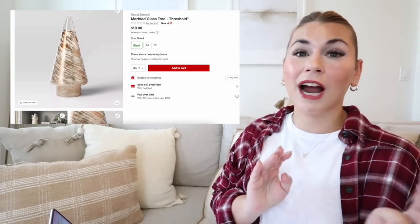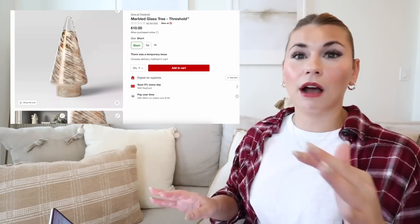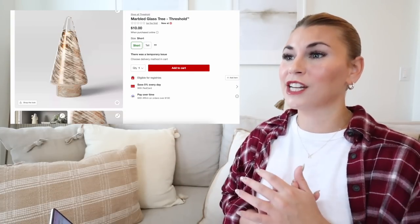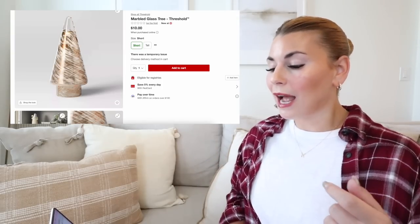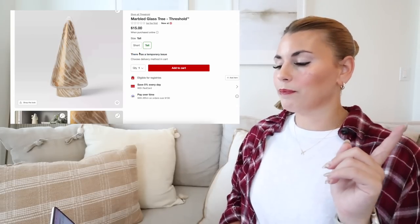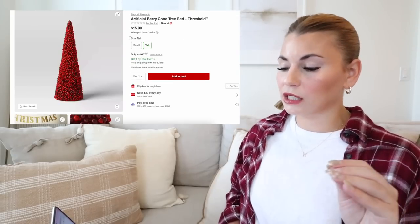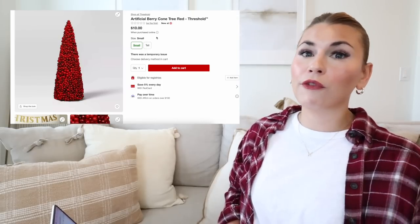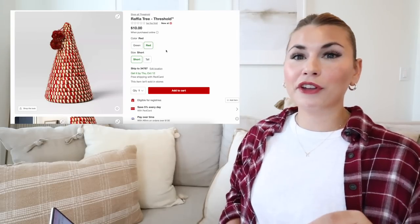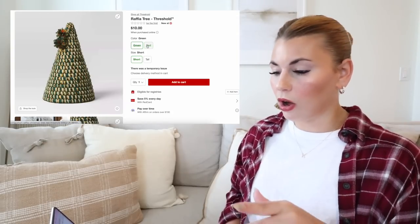The Target website has been crashing all morning — a lot of traffic. Some items may show up as unavailable, but hopefully by the time you're watching this the issues are resolved. Next is the artificial berry cone tree in two sizes for $15 and $10 — super beautiful and traditional. Another one brought back is the raffia tree, which I love for its different textures. It comes in green and red, in two sizes.